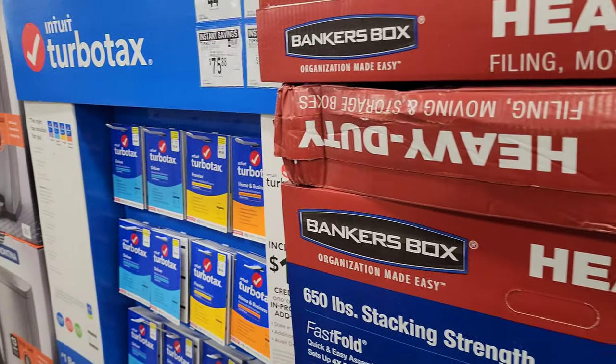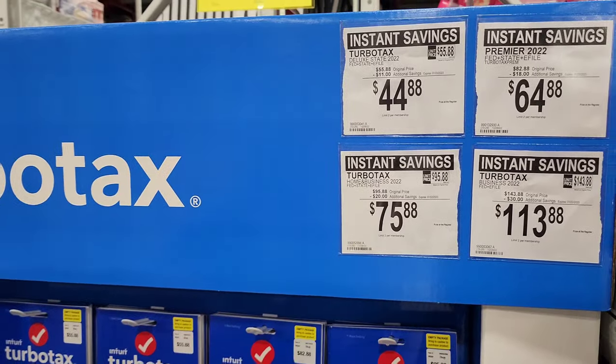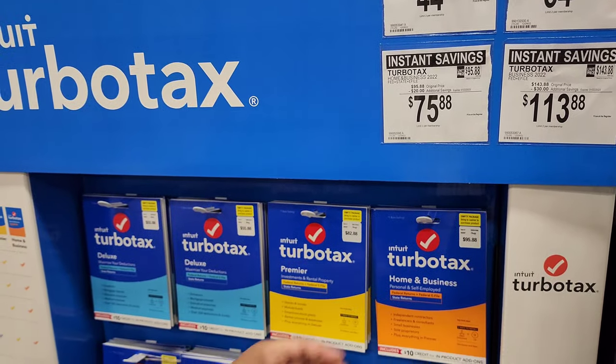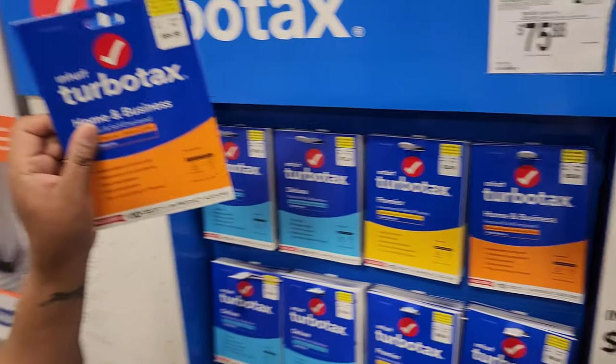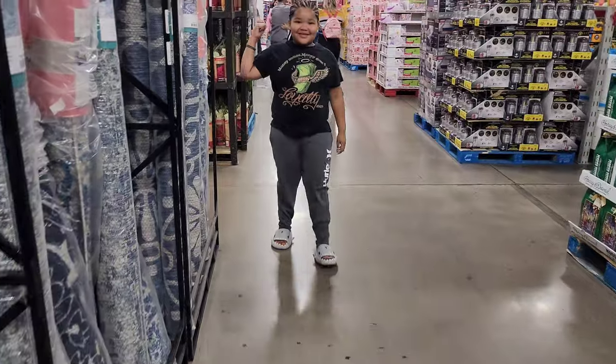TurboTax is on sale — tax season! It's 20% off for TurboTax Home and Business. Go ahead and grab this one, now it's $75.88.